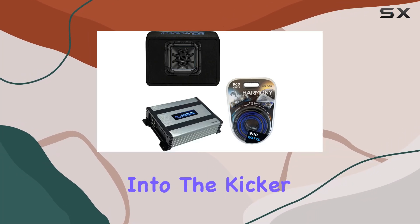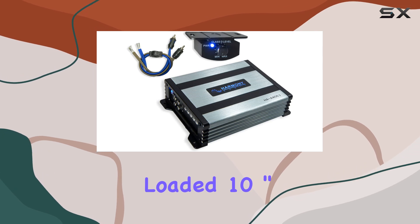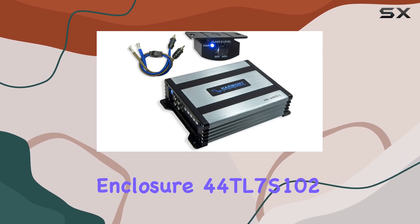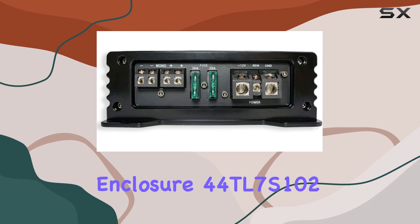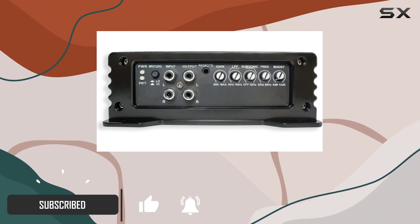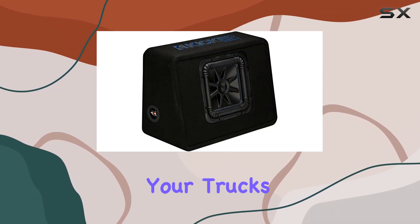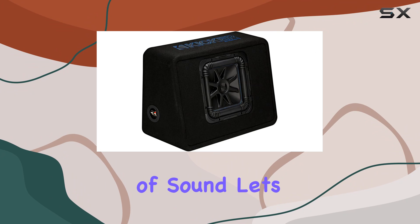Today, we're diving deep into the Kicker TL7S10 Car Audio L7 Subwoofer Loaded 10-Inch Truck Sub Box Enclosure 44TL7S102 Bundle with Harmony HAA 400.1 Amplifier and Amp Kit. This package brings together top-notch components to transform your truck's audio system into a powerhouse of sound.